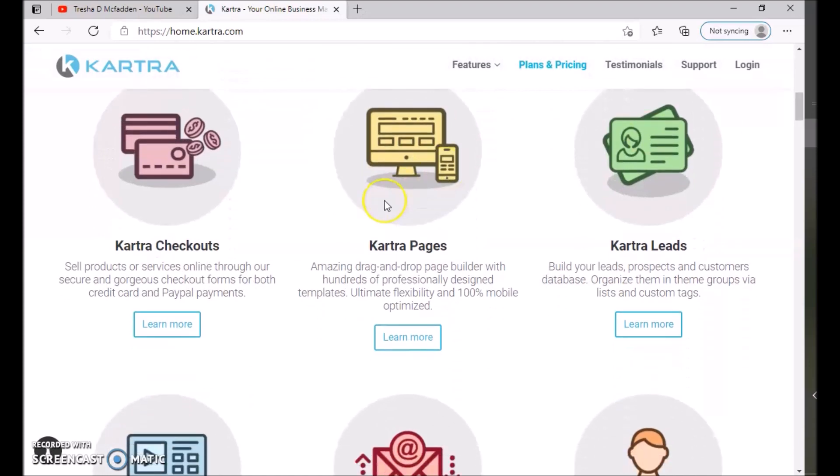With Kartra Checkout, you can sell products or services online through their secure checkout forms for both credit card and PayPal payments. They also have Kartra Pages, which lets you create amazing drag-and-drop page builders with hundreds of professionally designed templates, full flexibility, and 100% mobile optimization — great for people who need something plug-and-play without hiring someone else.